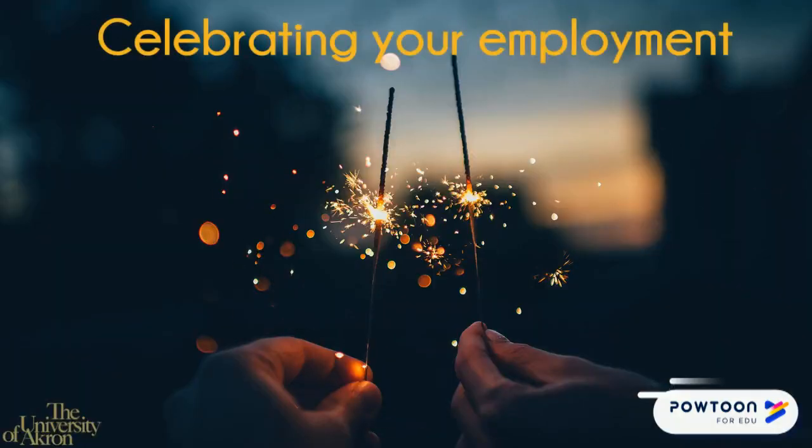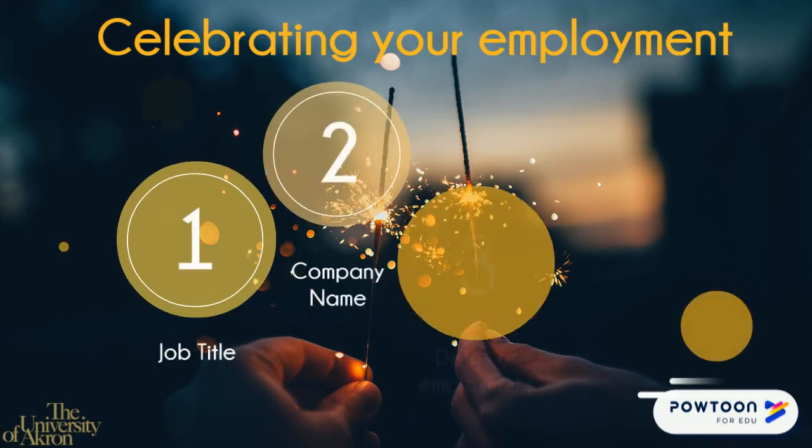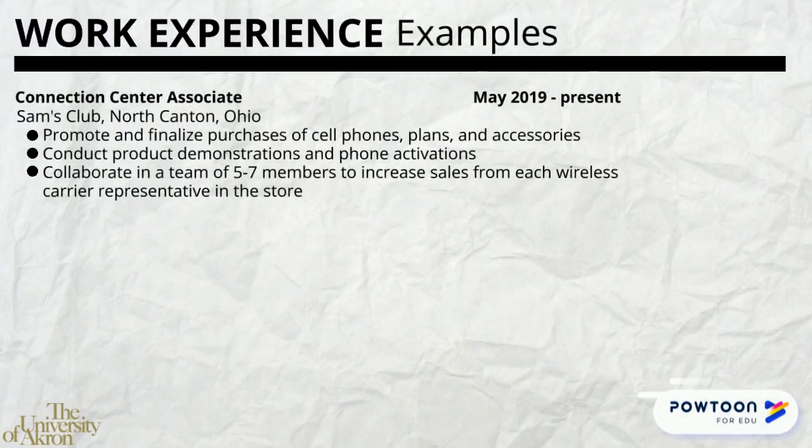Celebrate your employment and include all relative details about the position, such as job title, company name, dates of employment, and your accomplishment statements. Take a moment and look at the examples of work experience on a traditional resume.